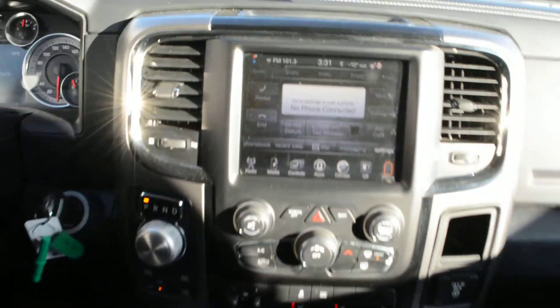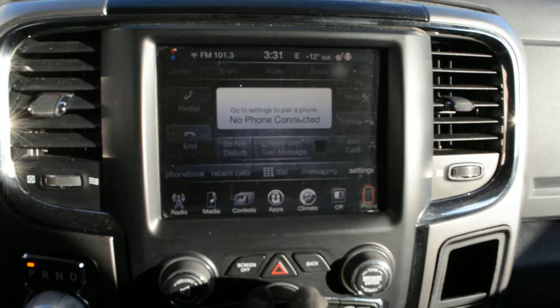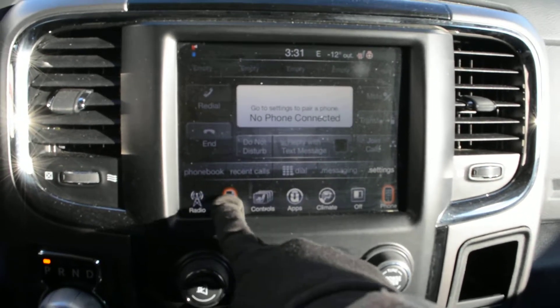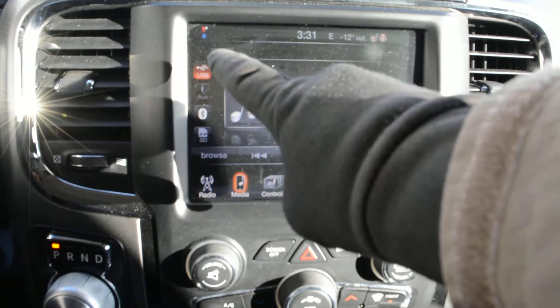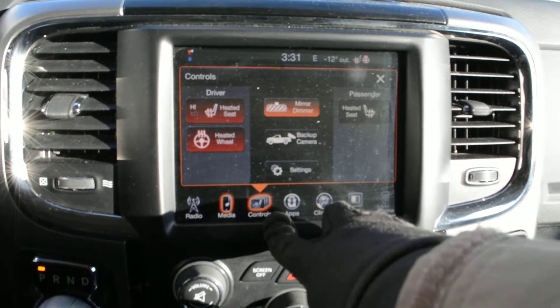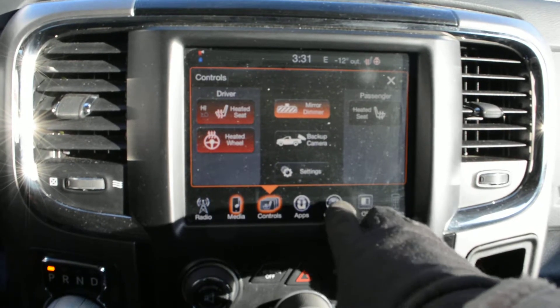Up front you do have a lot of great features packed into the model as well. You can see your touch screen display here — everything across here is in good condition, there's no marks or flaws on the screen itself. You do have your radio and your media options built in there. So you do have a lot of great media options in terms of your USB ports, auxiliary ports, Bluetooth options, as well as an SD card port. Your climate control options are also easily accessible through the screen, so you do have your heated front seats as well as your heated steering wheel.